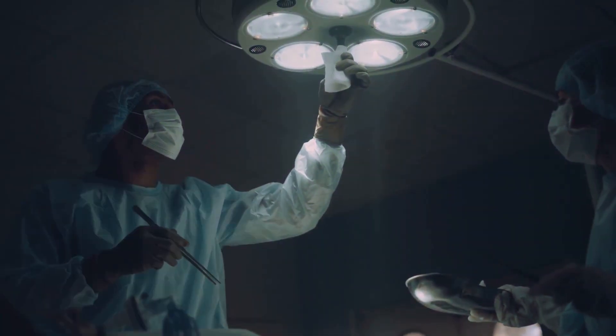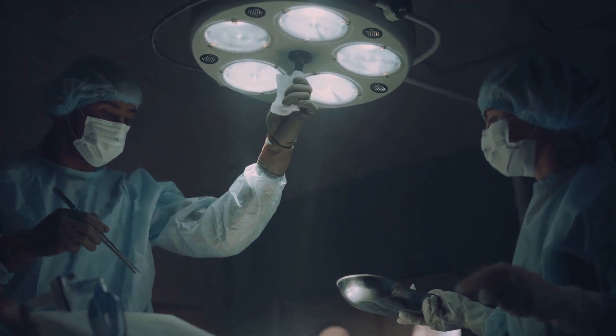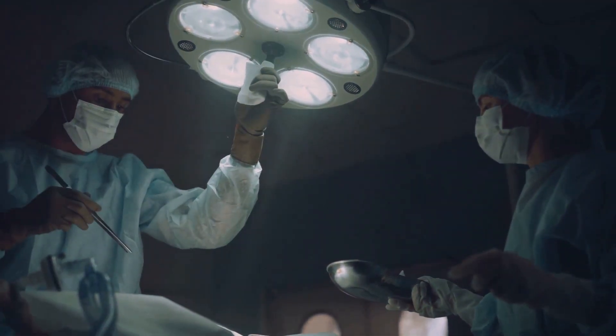Understanding these aspects will not only help you manage patients with Addison's disease effectively, but also prepare you for unexpected challenges when caring for your patients.